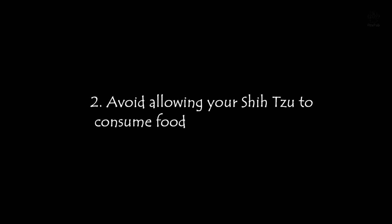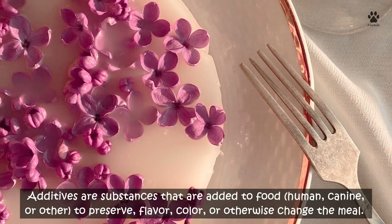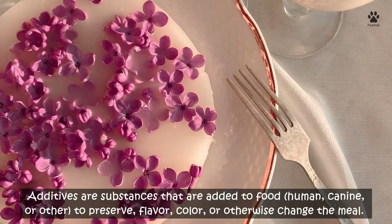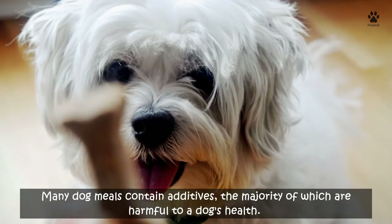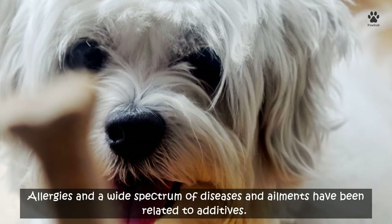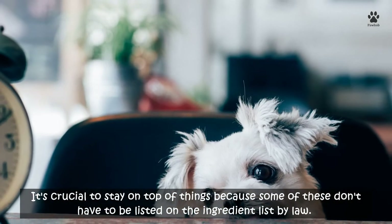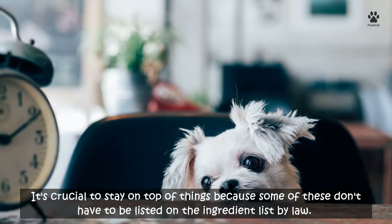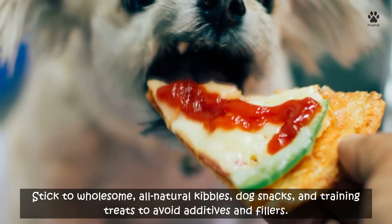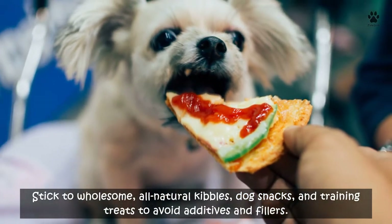Two: avoid allowing your Shih Tzu to consume food additives or fillers. Additives are substances added to food to preserve flavor, color, or otherwise change the meal. Many dog meals contain additives, the majority of which are harmful to a dog's health. Allergies and a wide spectrum of diseases and ailments have been linked to additives. It's crucial to stay on top of this because some additives don't have to be listed on the ingredient list by law.